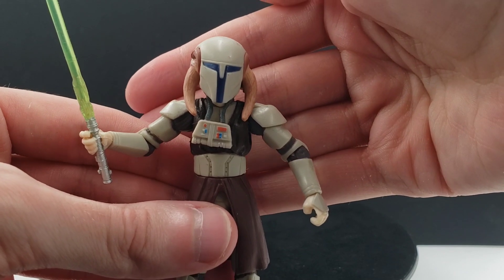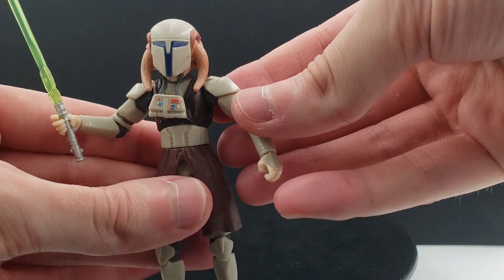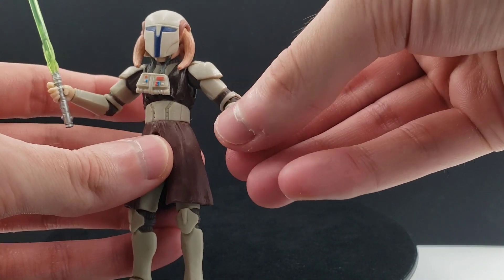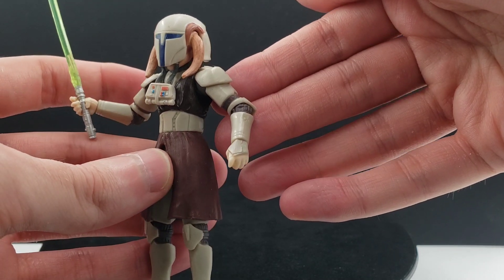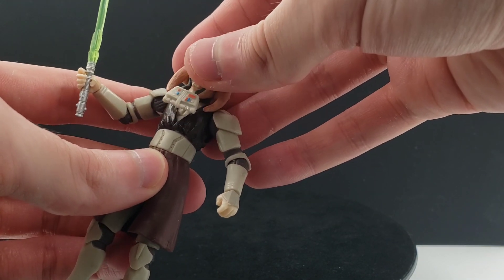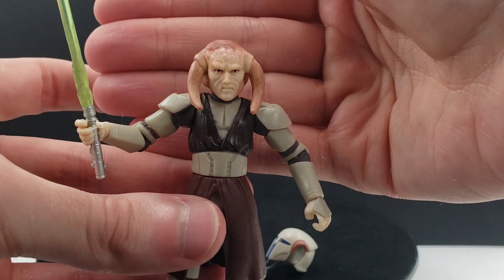I think it's great seeing the Jedi take on this appearance. It shows that they're getting into the war zone, instead of just sitting in the Council Chambers deliberating. The color of his armor is kind of unique as well — it's like a lighter gray. I can't take his helmet off here. He has a very nice portrait of Saesee Tiin there. I think this is based more on his Revenge of the Sith appearance.